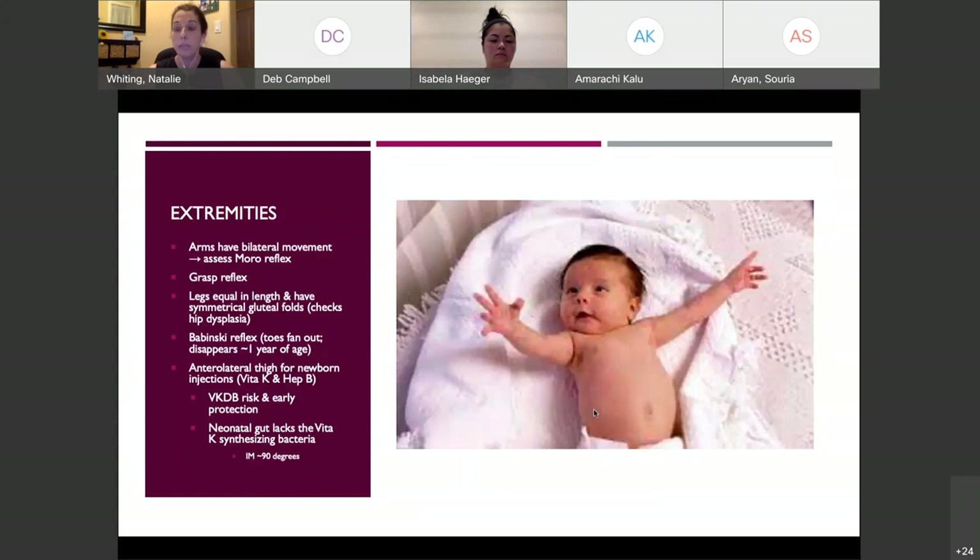On the first day of life, babies are given one vitamin K injection and one hepatitis B injection in the anterior lateral thigh. Vitamin K is essential because the neonatal gut lacks the bacteria needed to synthesize it, making the baby at high risk for vitamin K deficient bleeding. Hepatitis B is given for early protection since the newborn immune system cannot fight hepatitis. Both are IM injections given at approximately 90 degrees.